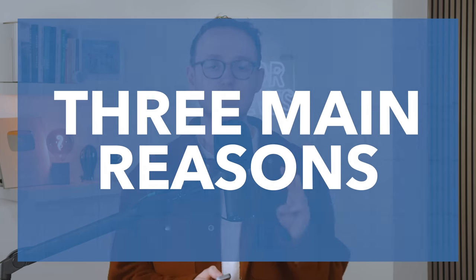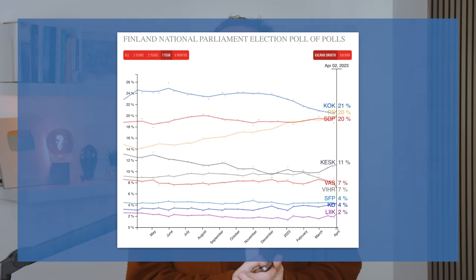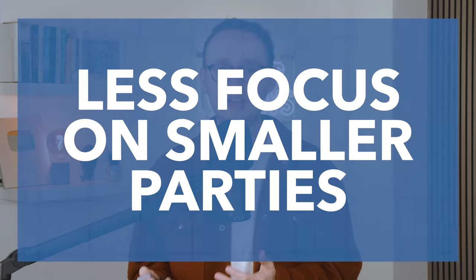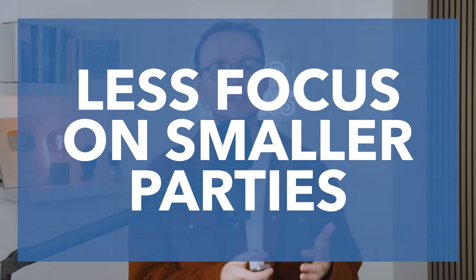So why was this, especially considering that Marin was seemingly so popular? As we see it, there are at least three reasons that explain these results. Firstly, while Marin was personally popular, her coalition just wasn't. Polling gave the National Coalition a steady lead running into the election. And while Marin's SDP actually did better than they did in 2019, all of her coalition partners did worse. These results also suggest there was a fair bit of tactical voting, with left-leaning voters shifting away from smaller parties and towards the SDP to try to increase the chances of Marin staying on as Prime Minister.